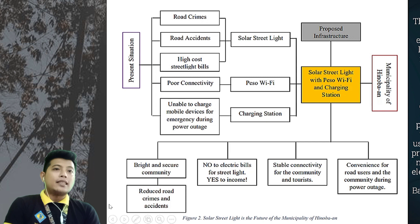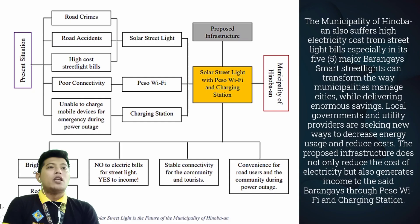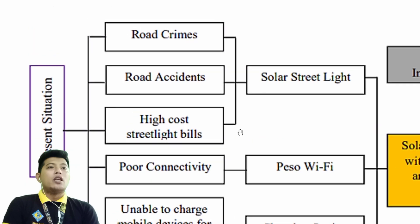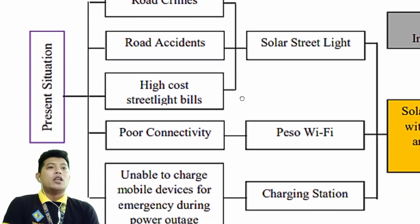Smart streetlights can transform the way municipalities manage cities while delivering enormous savings. Local government and utility providers are seeking new ways to decrease energy usage and reduce cost. The proposed infrastructure does not only reduce the cost of electricity but also generates income to the said barangays through PESA Wi-Fi and charging stations.